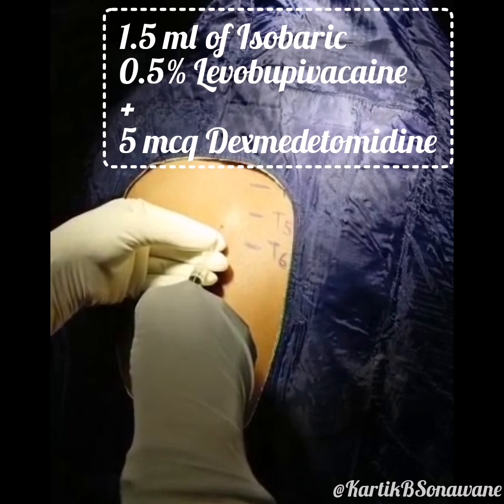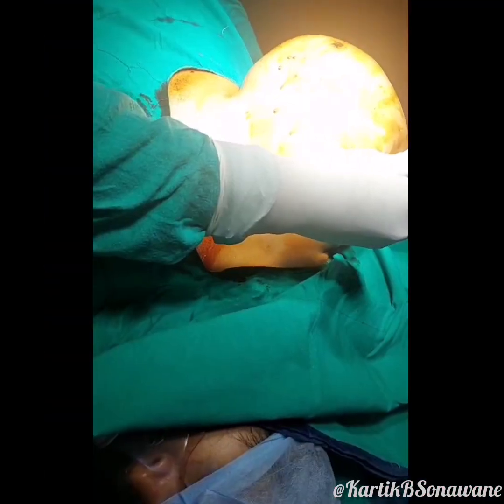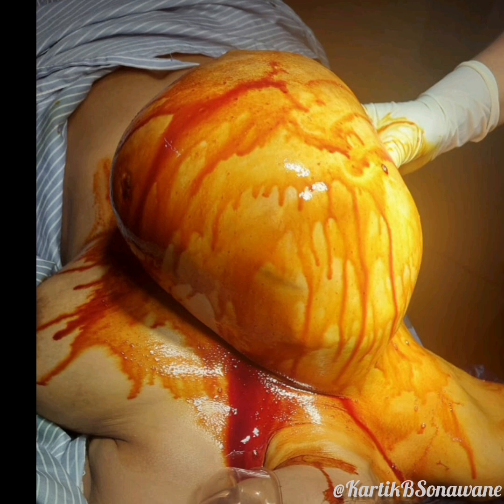After performing thoracic spinal anesthesia, sensory levels were checked bilaterally to confirm adequate block coverage. Sensory blockade extended from C6-C7 to T8, providing effective anesthesia while preserving motor function. An assistant supported the large breast during the procedure to minimize discomfort due to its weight.